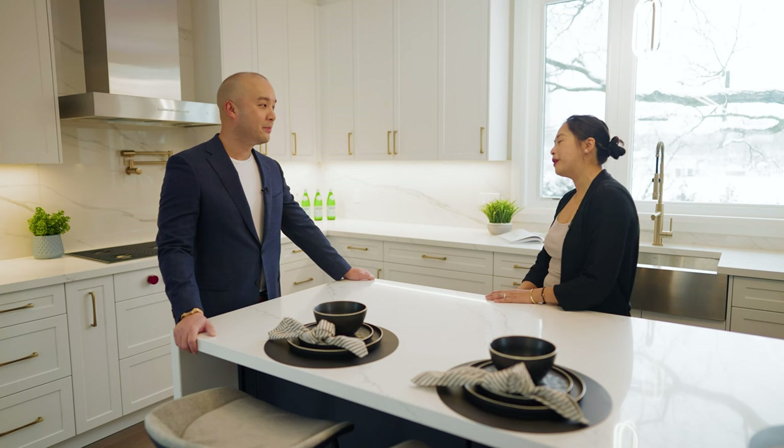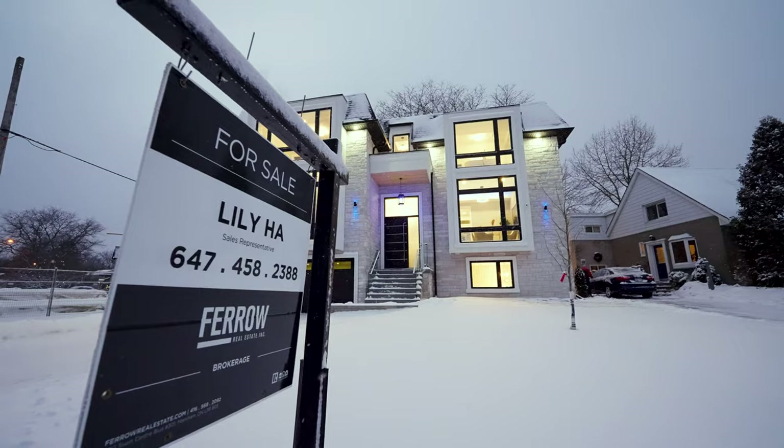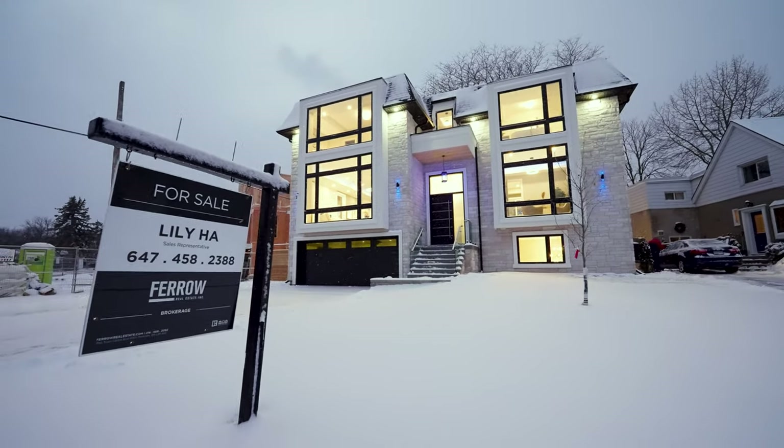Lily, thank you so much for this tour — it was really fantastic. Thank you everyone for watching. Lily's information is in the description below if you want more information on this property. Don't forget to like and subscribe, and we'll see you next time on Feral Real Estate.